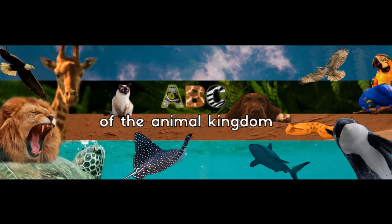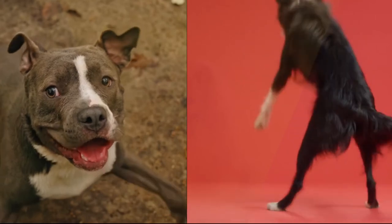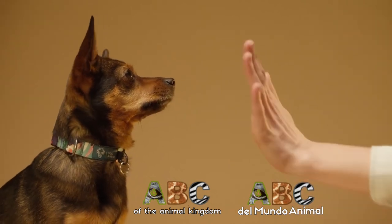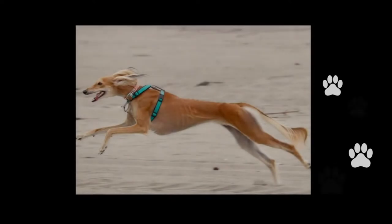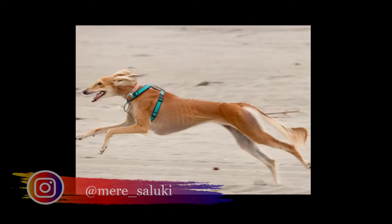Welcome to the ABC of the Animal Kingdom, Dog Special. Today we will talk about Saluki. She is Nir, our special guest. Today's photos and videos are thanks to Nir Underscore Saluki.